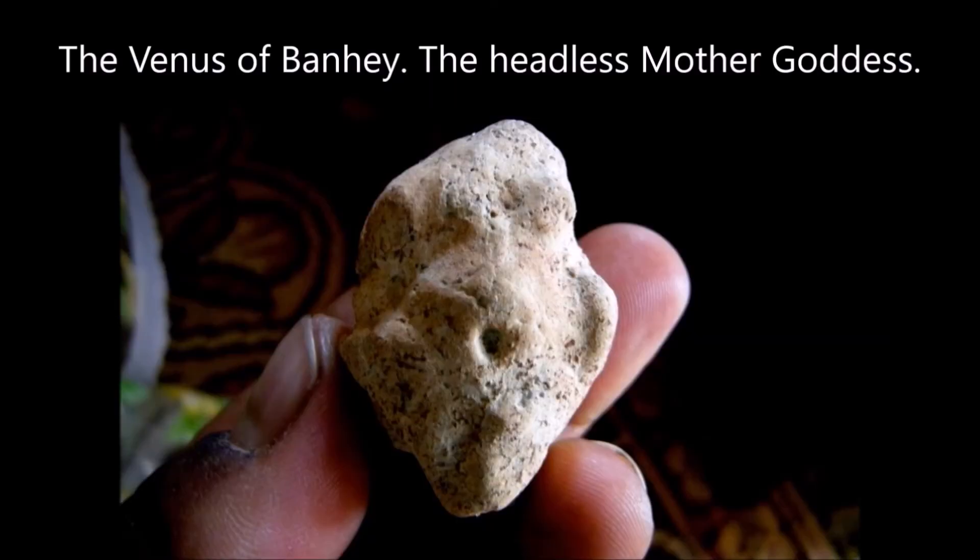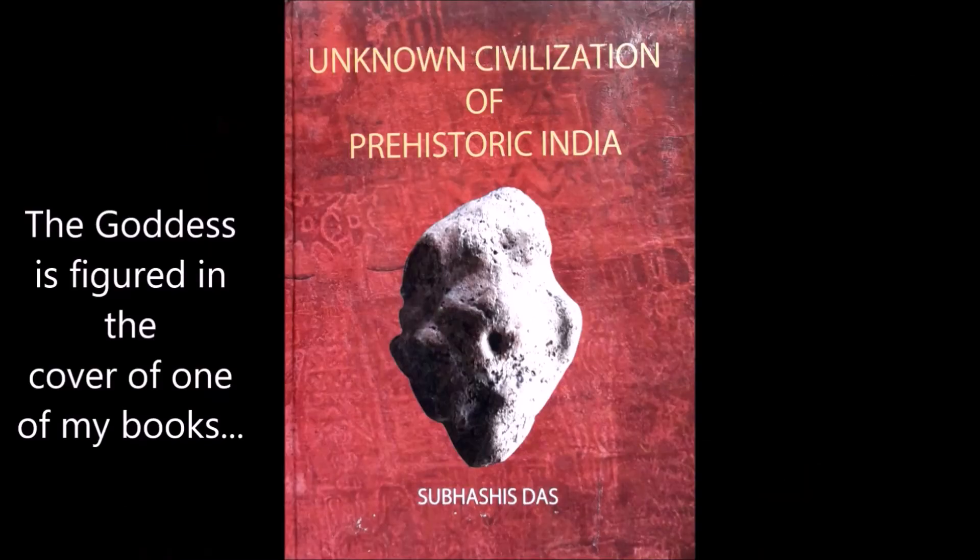The stone also comprises a headless mother goddess. I have named it the Venus of Banhe. Look how brilliantly they have sculpted the two breasts and the pregnant stomach with its transited leg. This goddess is featured on one of the covers of my book, Unknown Civilization of Prehistoric India.